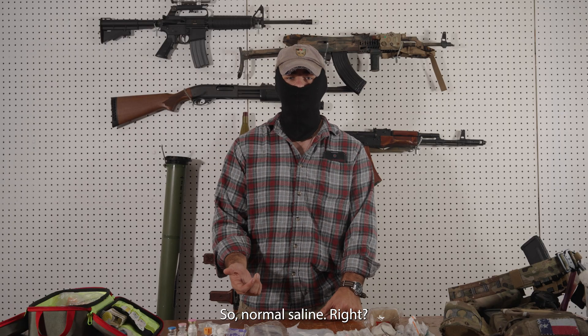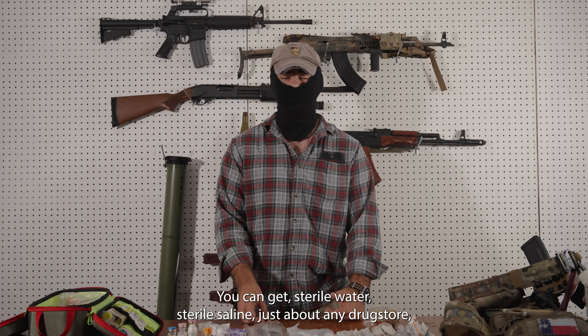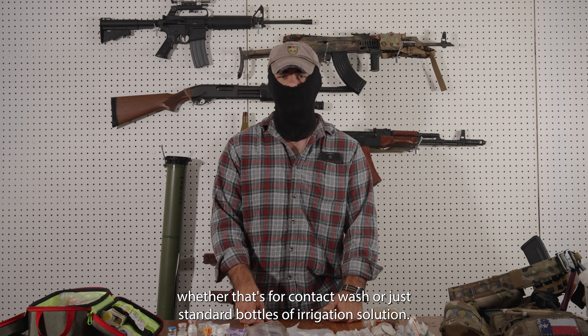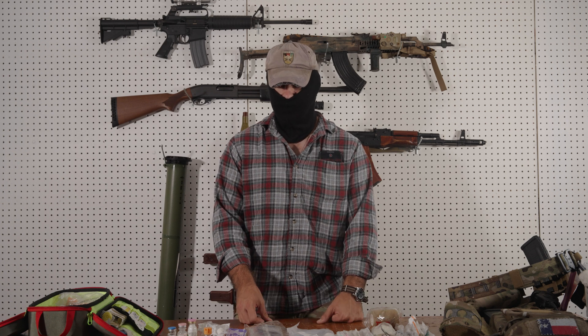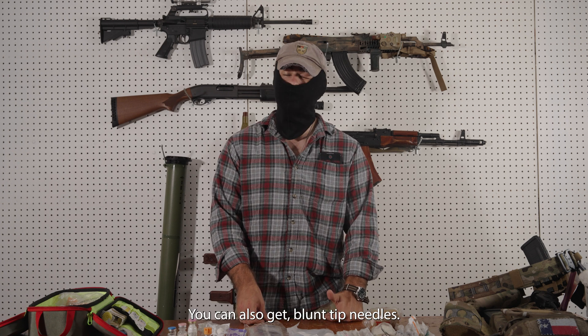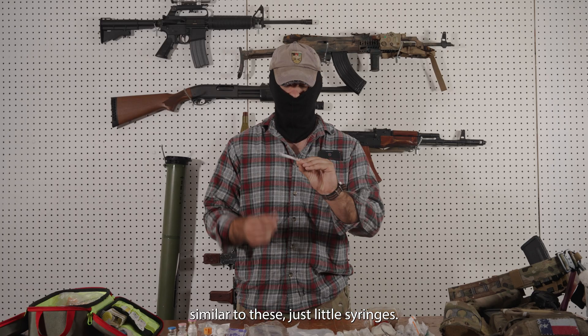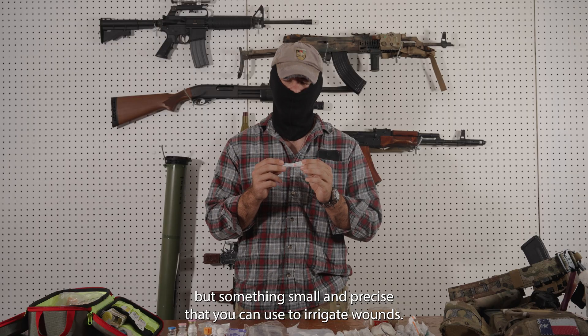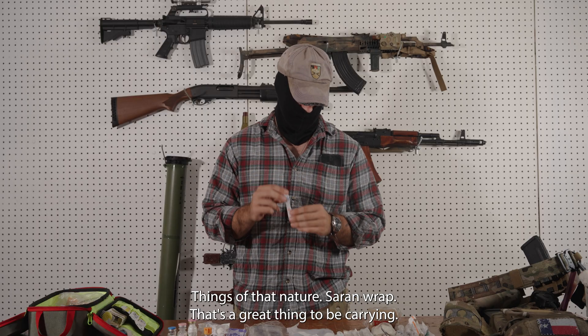Normal saline — you can get sterile water, sterile saline at just about any drugstore, whether that's for contact wash or just standard bottles of irrigation solution. That's always a great thing to be carrying. You can also get blunt tip needles — just little syringes, but blunt tips — not sharpened, not for injection, but something small and precise that you can use to irrigate wounds and things of that nature.